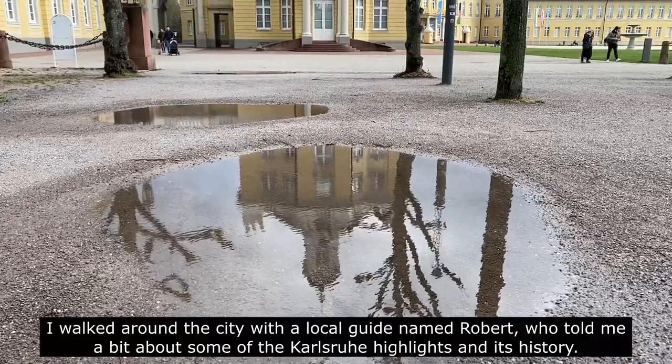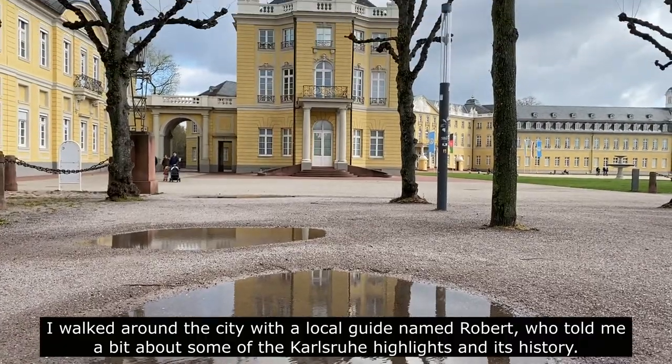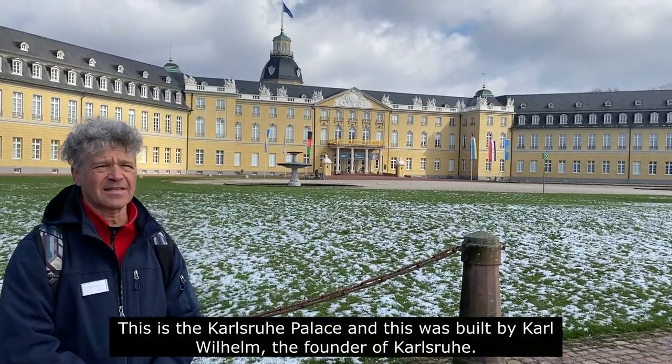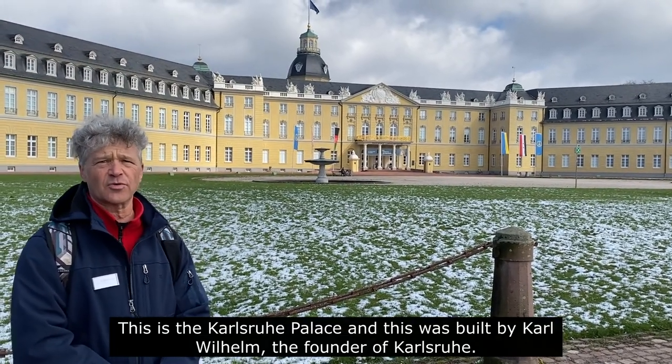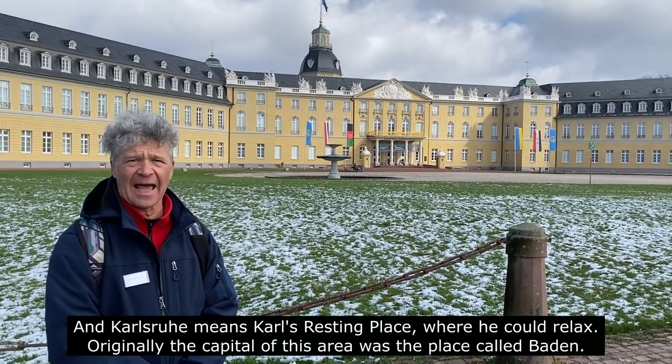I walked around the city with a local guide named Robert, who told me a bit about some of the Karlsruhe highlights and its history. So this is the Karlsruhe Palace, and this was built by Karl Wilhelm, the founder of Karlsruhe. Karlsruhe means Karl's resting place, where he could relax.